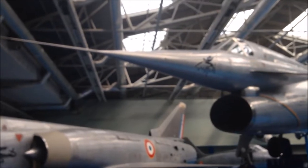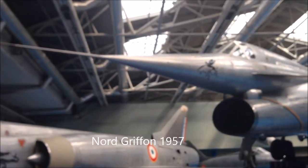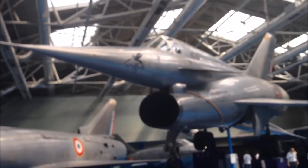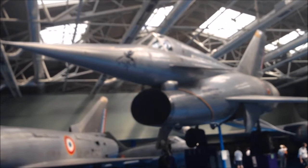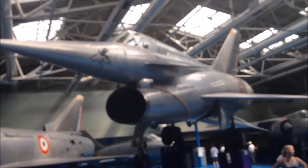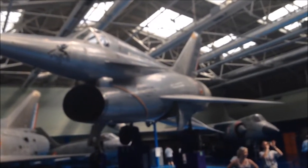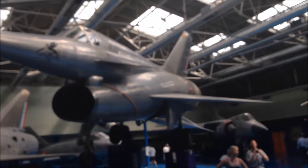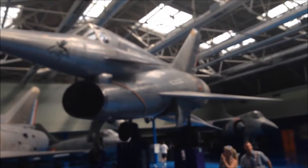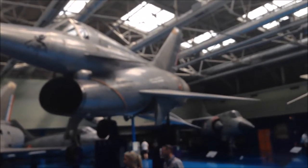One of the most exciting prototypes I find is the Nord Griffon, which had an intake below the cockpit, like the F-16, and then a canard, like the Viggen. So this was actually a forerunner of both the Viggen and the canard-delta platform, and I would say the F-16 generation in terms of architecture.